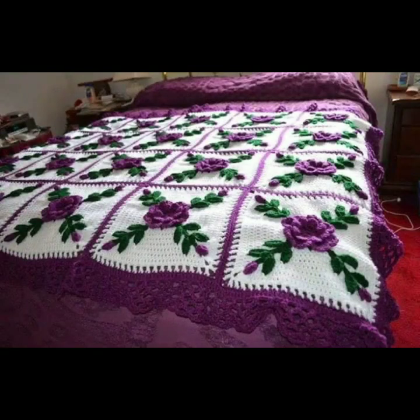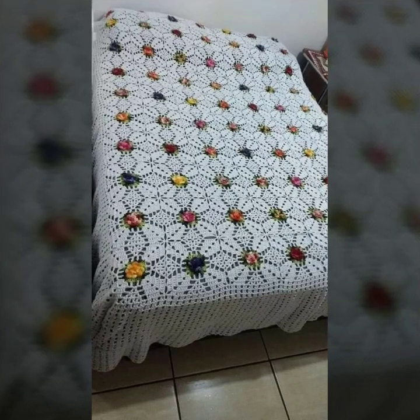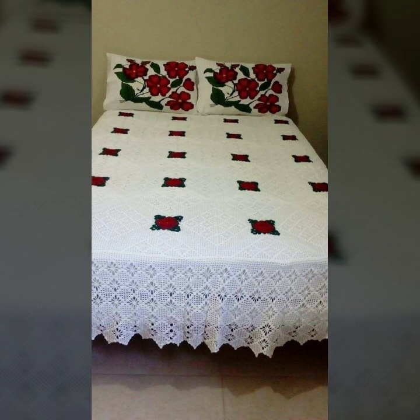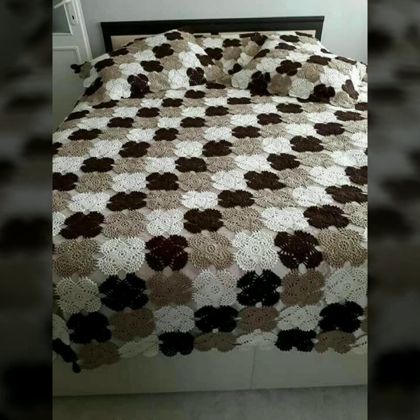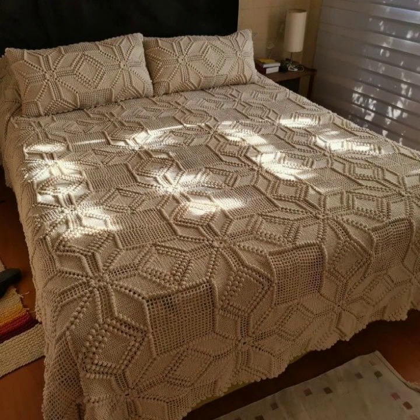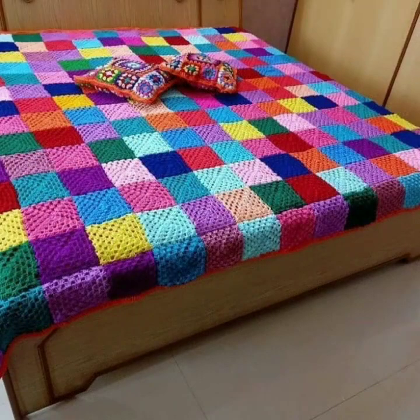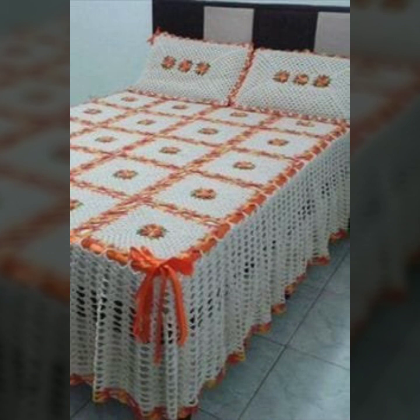Hello friends, welcome back to my channel. Today I will talk about the most beautiful, most trendy crochet bed sheet designs — new designs, new ideas, new color combinations and contrast. How are you? I'm fine, I hope you are enjoying the best condition of health. I am back again with the most stylish, most demanding collection of beautiful and trendy crochet bed sheet patterns, knitted patterns, easy patterns.